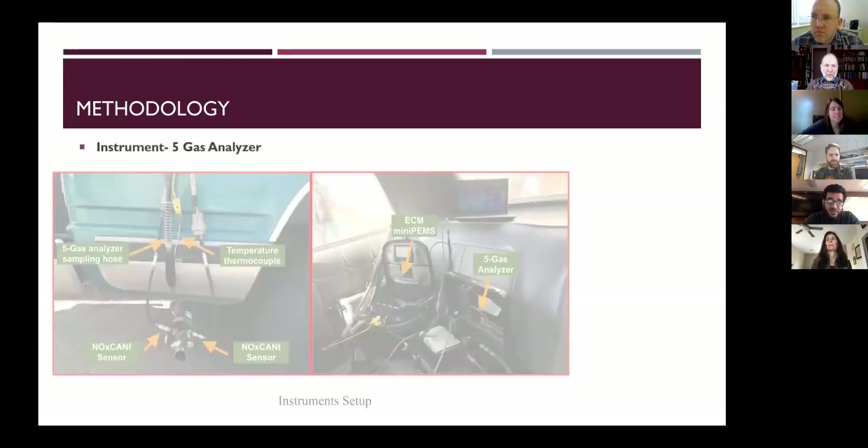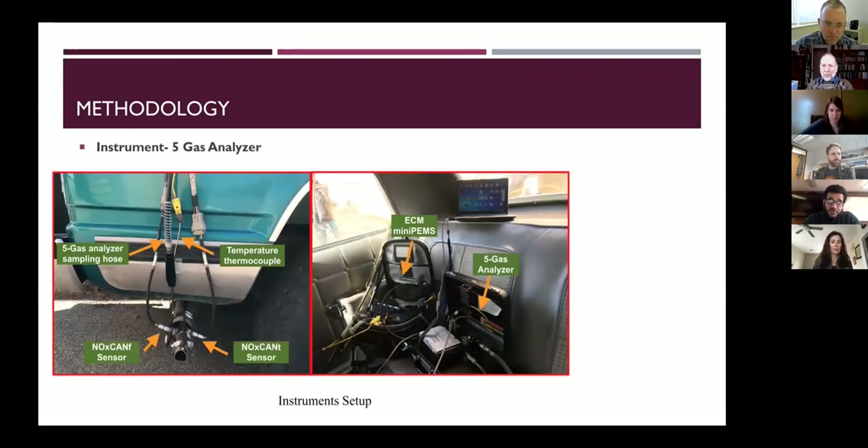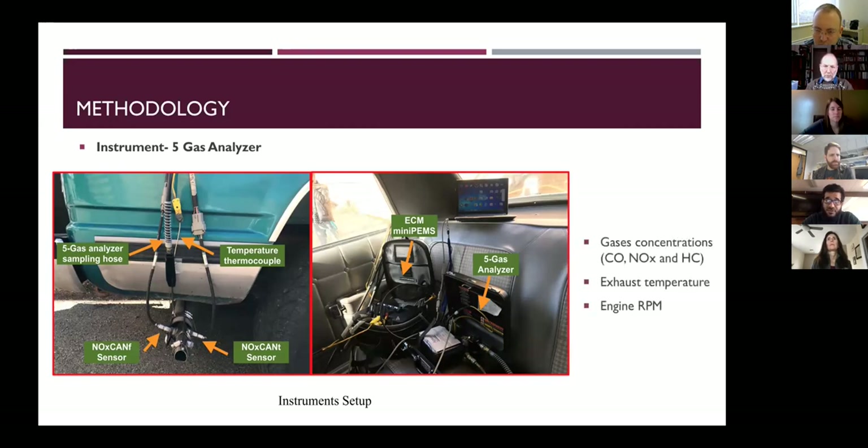For our instruments — they are portable and carried on board. We have the ECM mini-PEMS for ammonia mainly, and a five-gas analyzer to measure CO, CO2, oxygen, hydrocarbons, and NOx. In the left picture, all sensors are inserted inside the tailpipe, and part is extended into the atmosphere to avoid background concentrations of ammonia and other gases. We also measured temperature, RPM, and location.